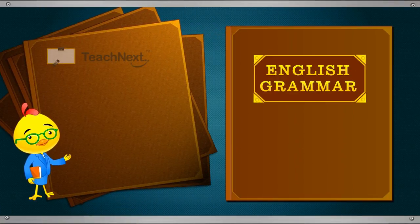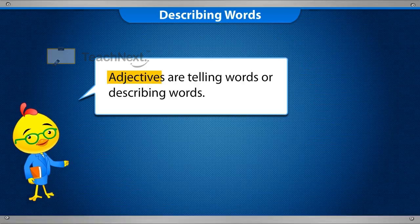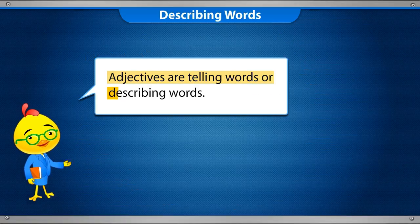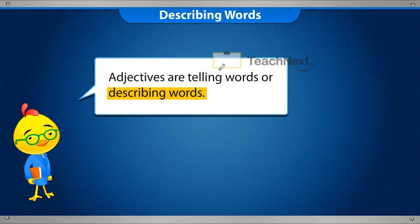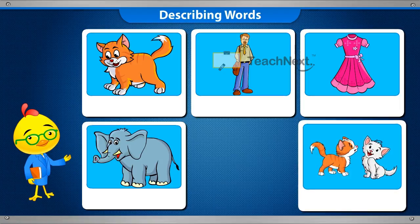Hello everyone, today we will learn about describing words called adjectives. Adjectives are telling words or describing words. Let's understand with some examples.